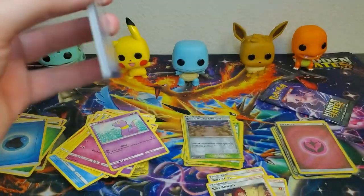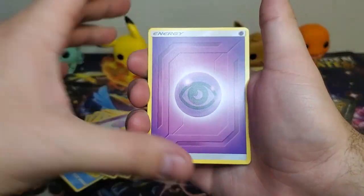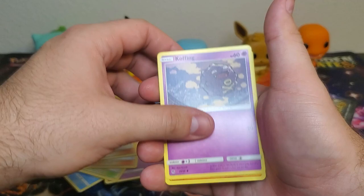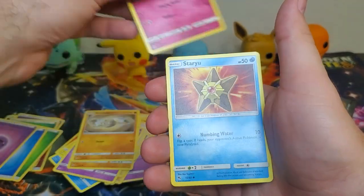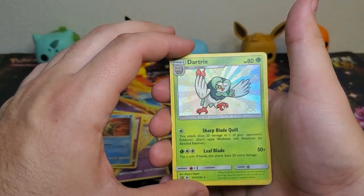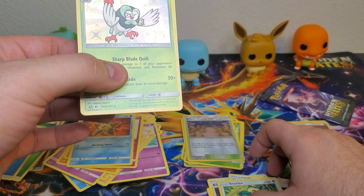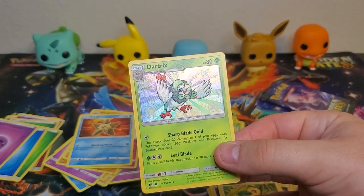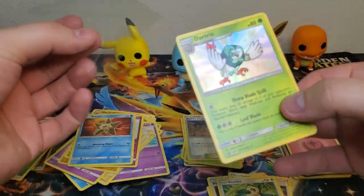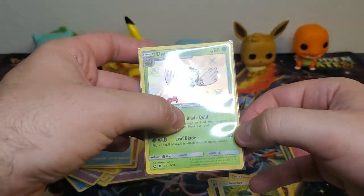Psychic type energy, Brock's Pewter City Gym, Giovanni's Exile, Koga's Trap, Koffing, Cubone, Geodude, Jigglypuff, Starmie - Dartrix shiny holographic, very nice! And a Snorlax regular rare. Very very nice - it's our third shiny Pokemon so far, which is really really nice.